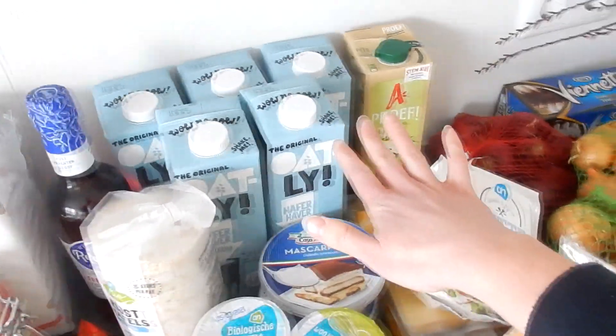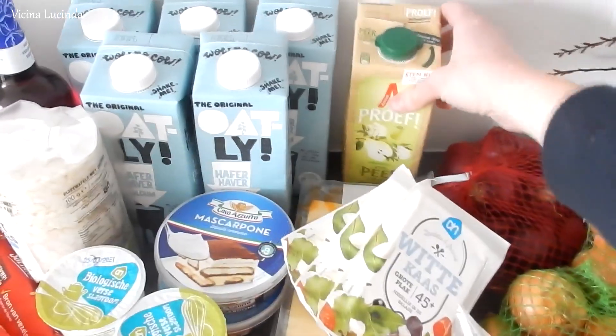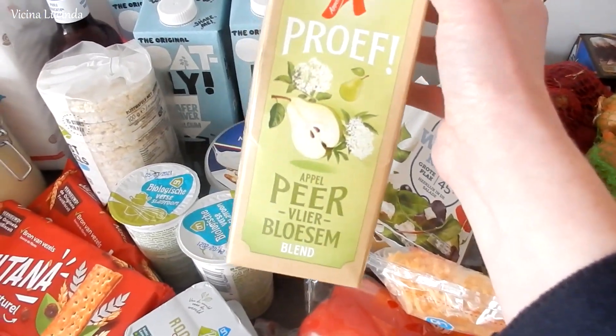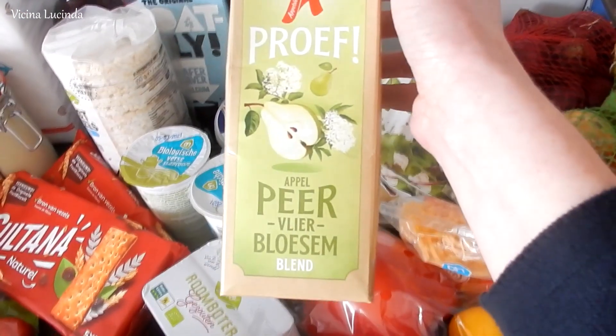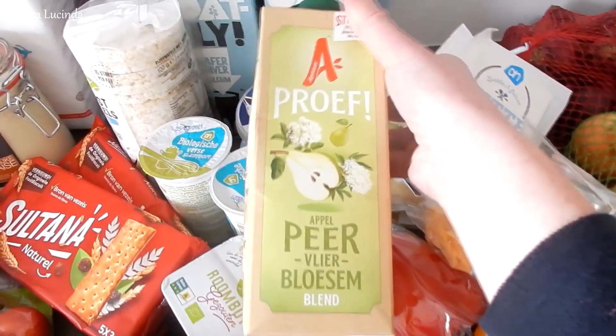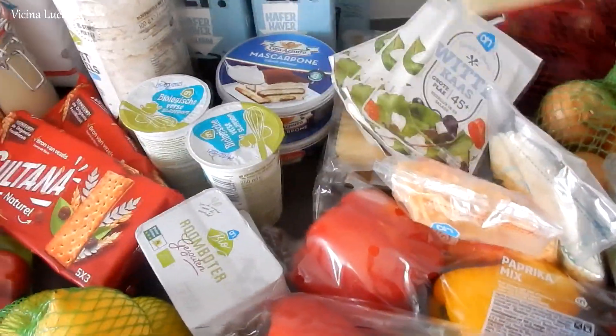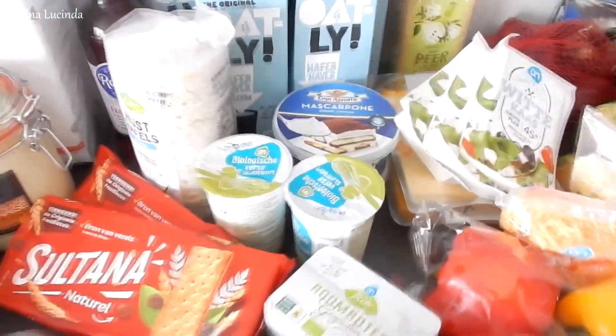Rice crackers. Oat milk. And this was free — we didn't order it, but the store added it to our groceries. It is a pear and elderflower juice, I think. I'm not sure, but it looks good and I'm curious to try it.